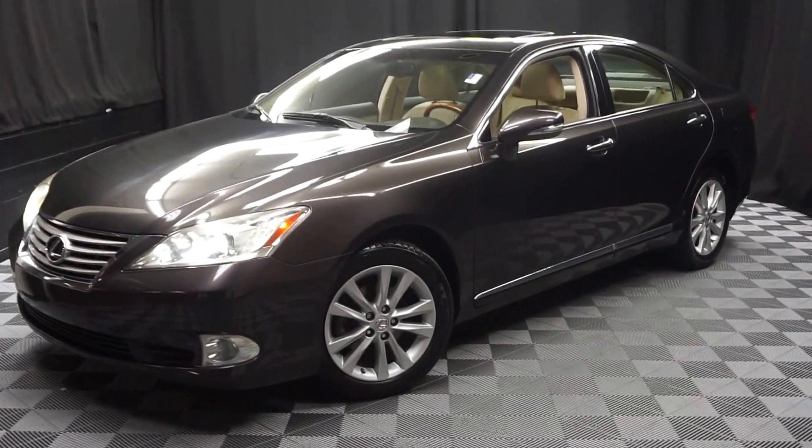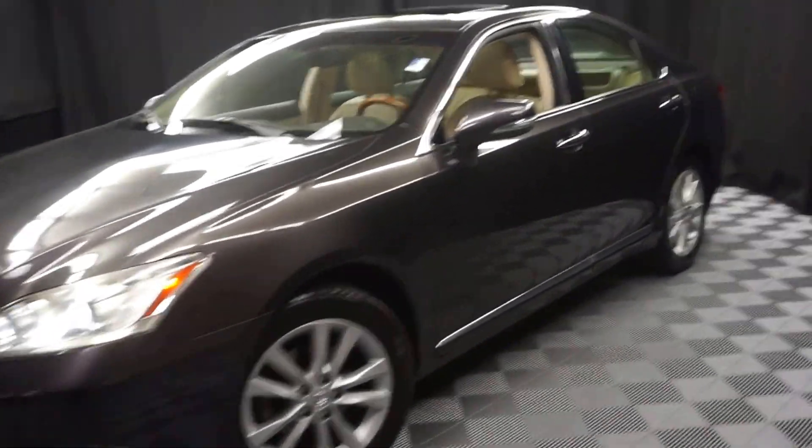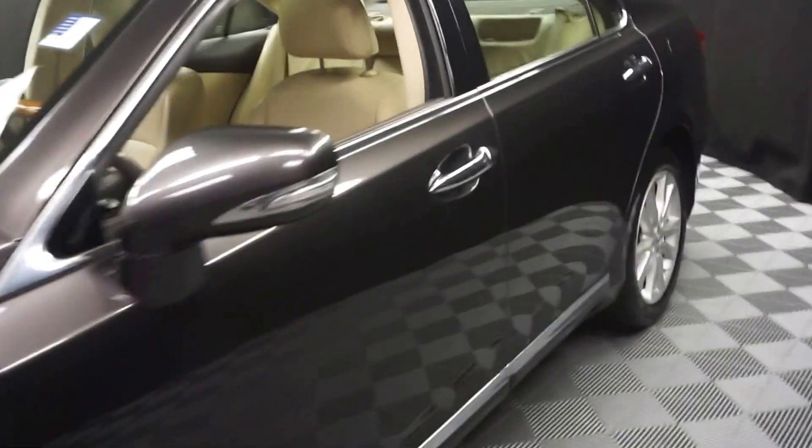Hi car shoppers, welcome back to Lexus of Wilmington. Just traded in this 2010 Lexus ES350.